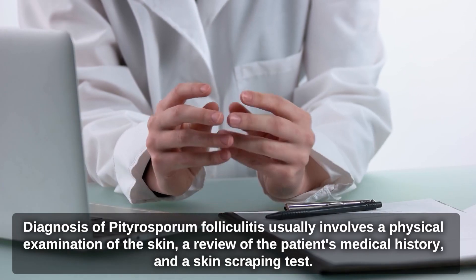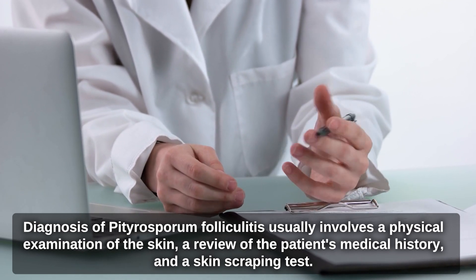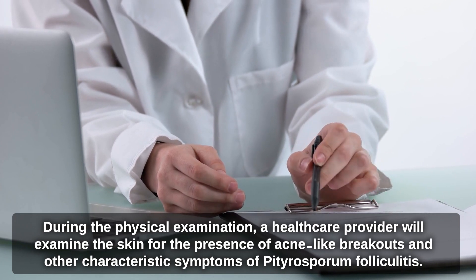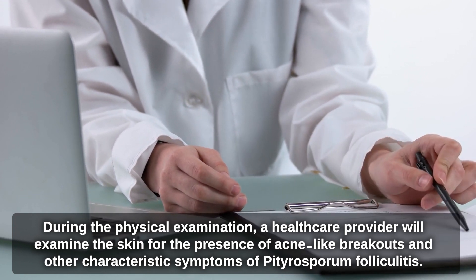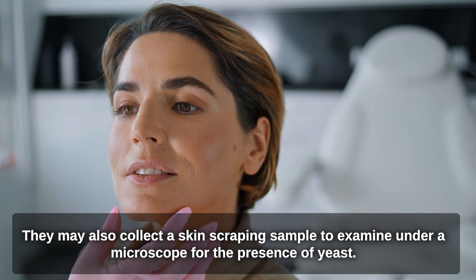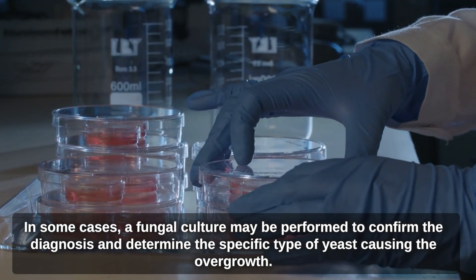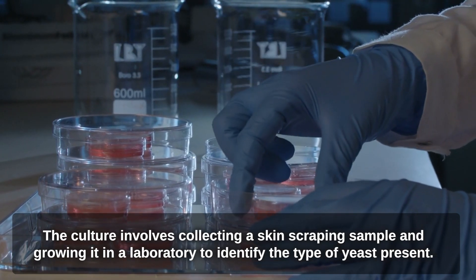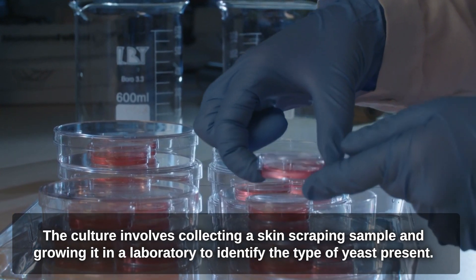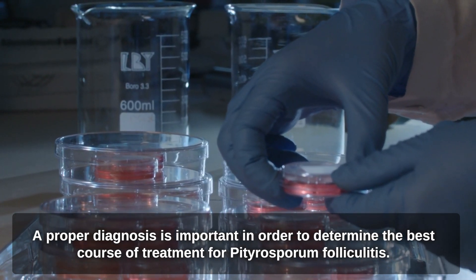Diagnosis of Pityrosperum folliculitis usually involves a physical examination of the skin, a review of the patient's medical history, and a skin scraping test. A healthcare provider will examine the skin for characteristic symptoms and may collect a skin scraping sample to examine under a microscope for the presence of yeast. In some cases, a fungal culture may be performed to confirm the diagnosis and determine the specific type of yeast causing the overgrowth. A proper diagnosis is important in order to determine the best course of treatment.